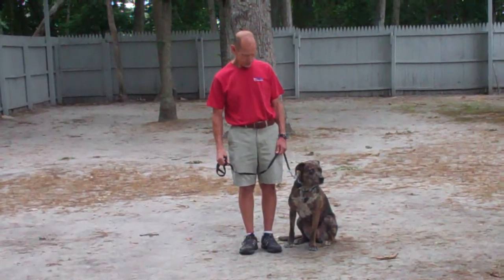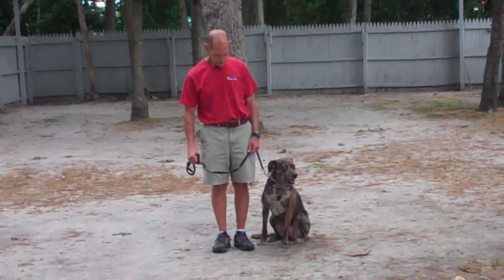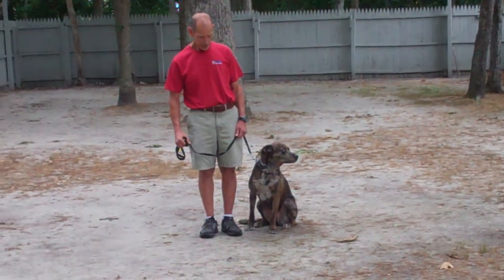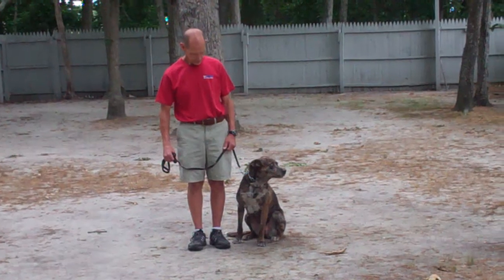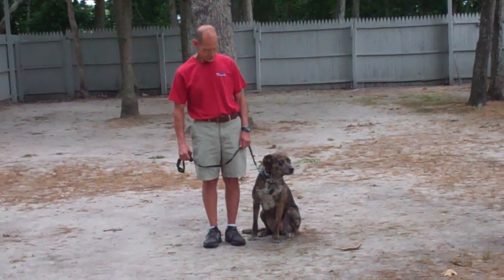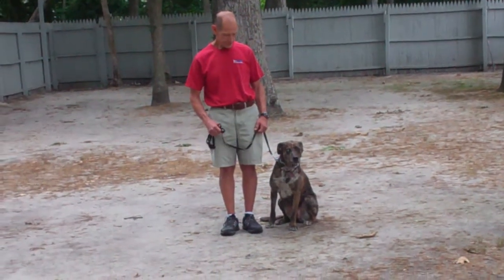Good afternoon and welcome to Williams Dog Training Company. We're here today with Fred and Missy, and what we're going to be demonstrating for you today is Missy's ability to understand and respond to her obedience commands, the corrections and motivations that we use while working with her, and the training equipment that we're using.